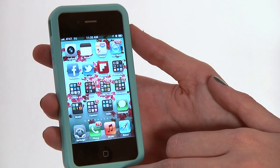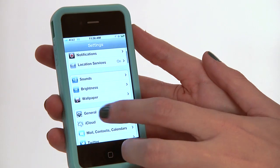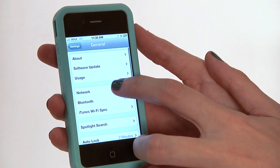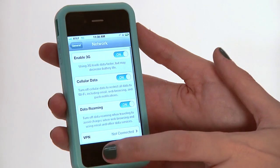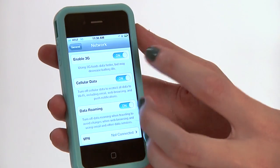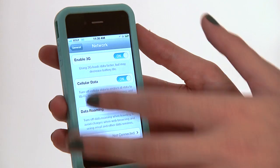The first thing we're going to do to make our internet faster is go to the Settings button, then go down to General, and from there go to Network. You're going to want to make sure you've enabled 3G. This is a pretty basic thing and most people will already have it enabled, but it is a starting point.